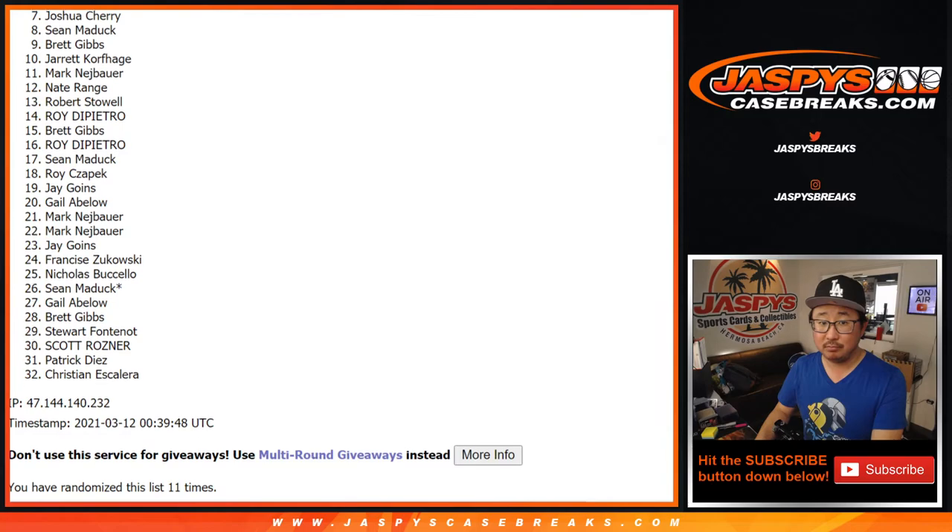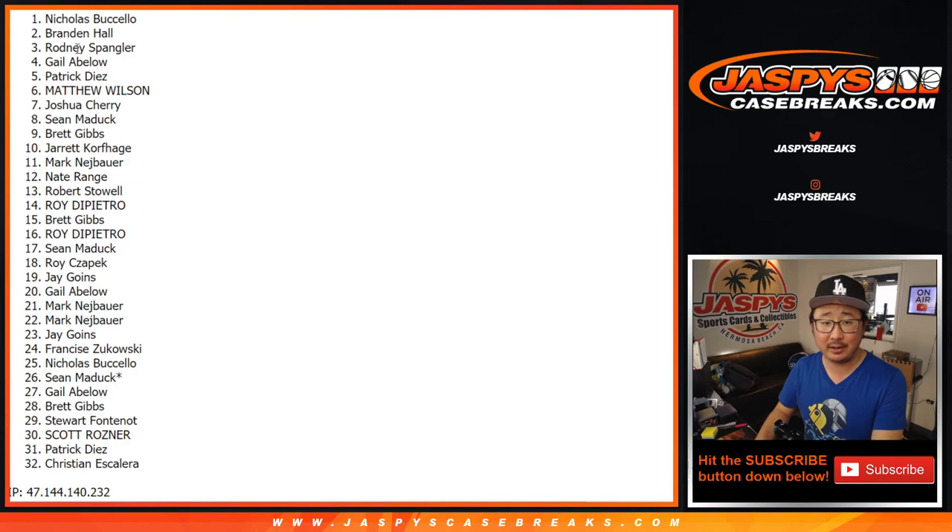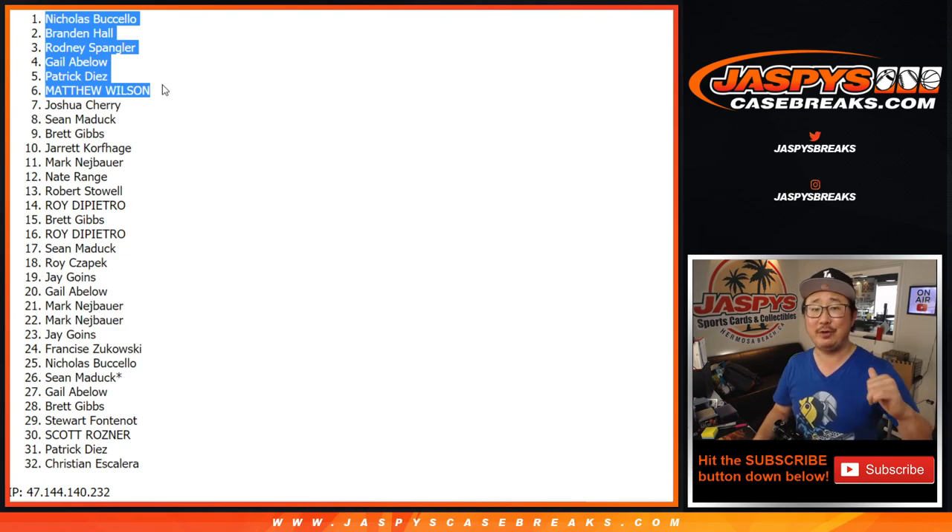Congrats to Matthew, Patrick, Gail, Rodney, Brandon, and Nicholas — you are in that impeccable full case break. Should be a lot of fun. Let's get that done tonight. I'm Joe, I'll see you for that one a little bit later. Bye-bye.